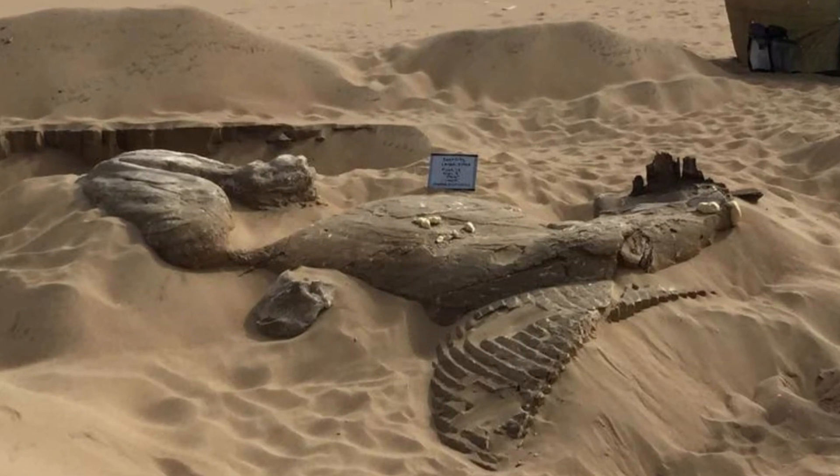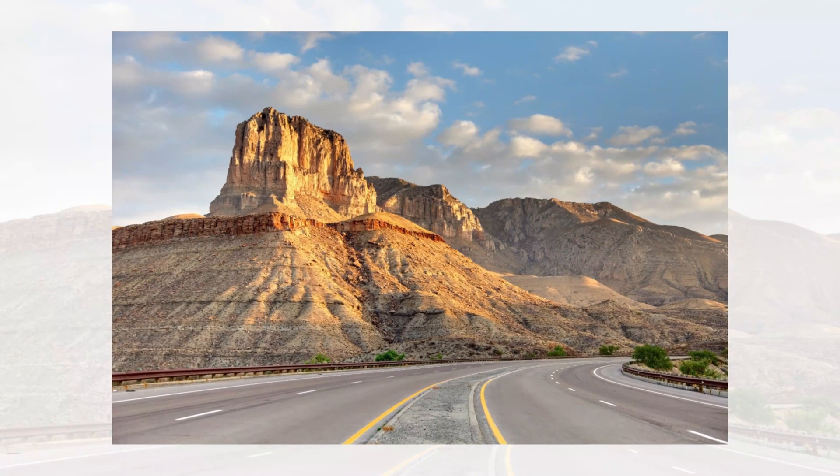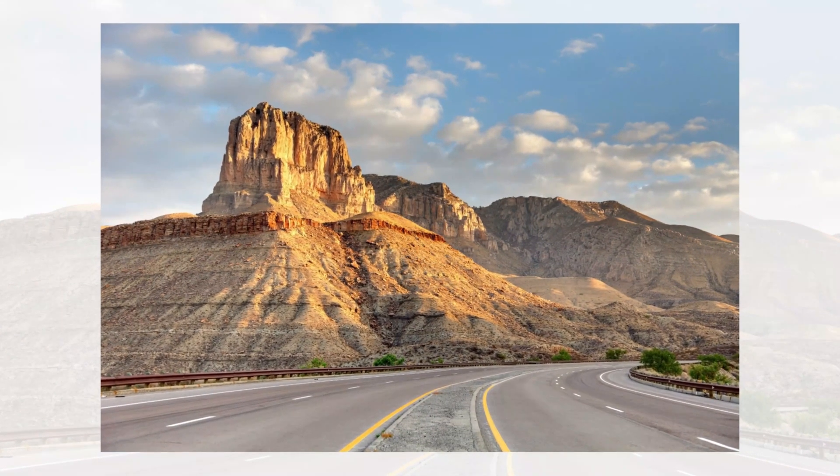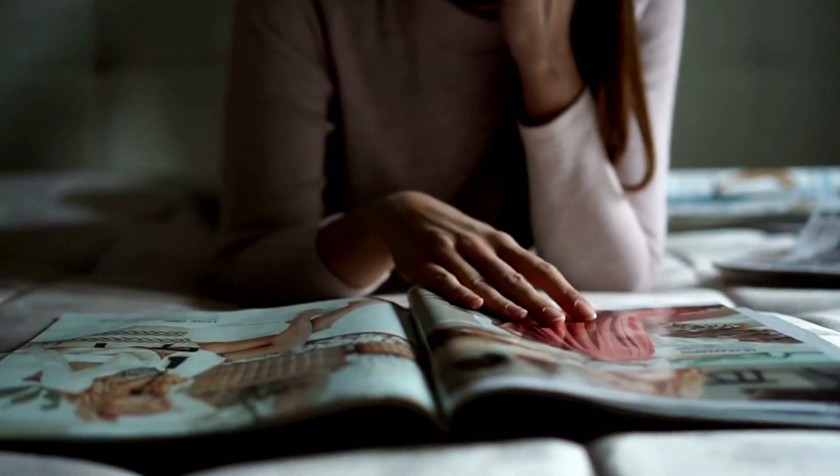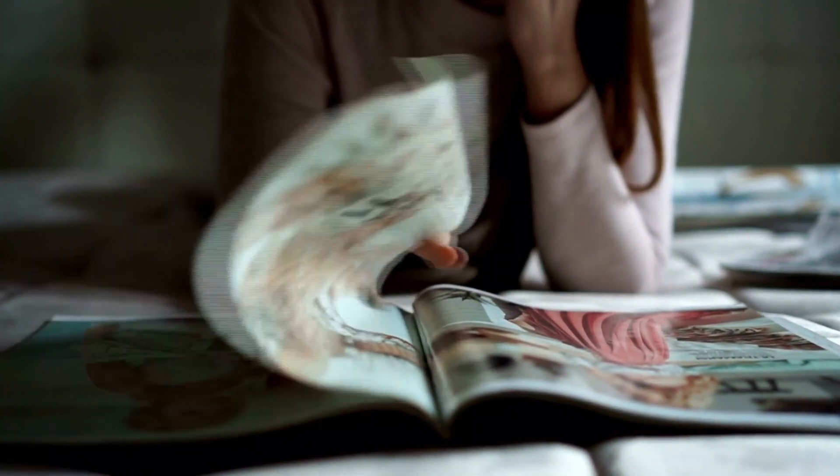Between the 1920s and 1940s, creative types, intellectuals, and naturalists flocked to the sandy stretch, which they said gave off creative energy, leading them to start a magazine.